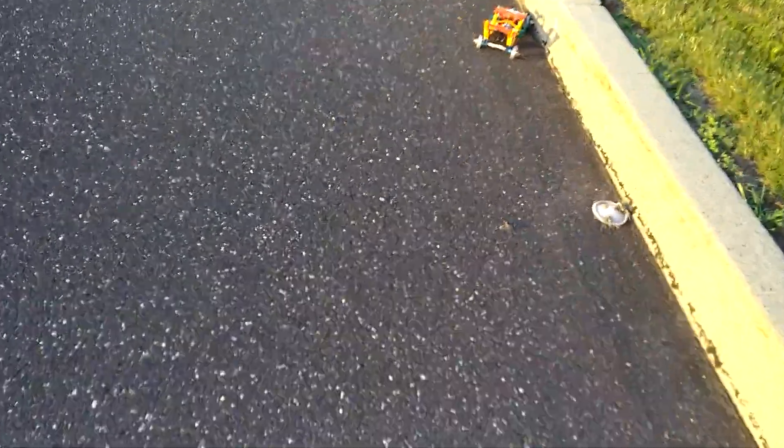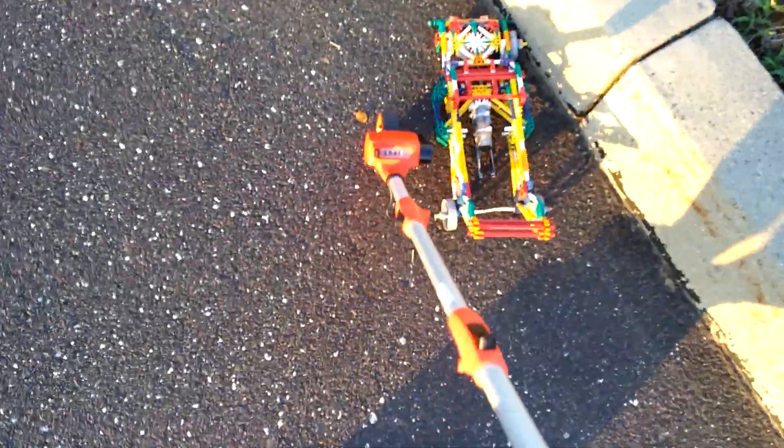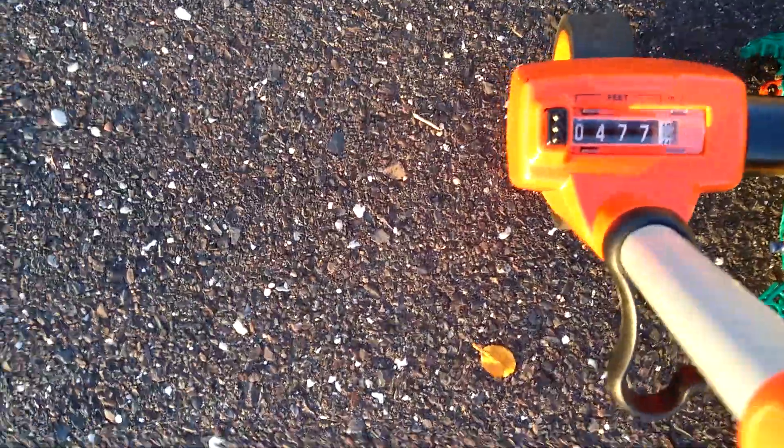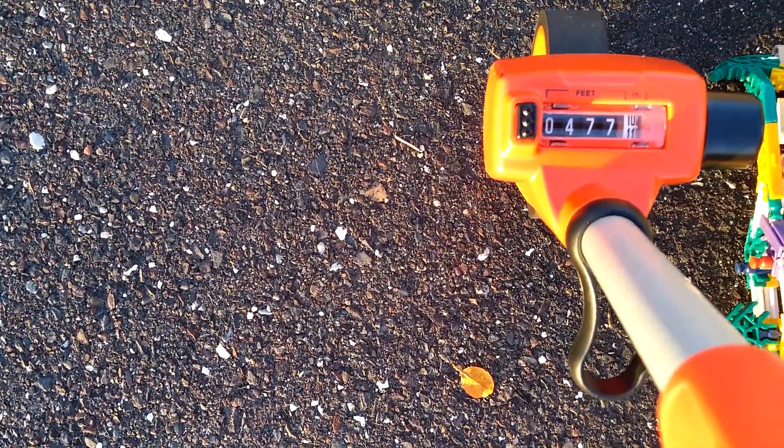This car is damaged pretty badly — that back axle is really bent. It went not quite 500, but 477 feet 10 inches, bouncing off two walls. This car is in bad shape.